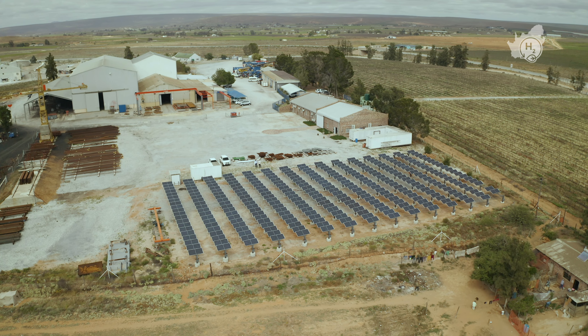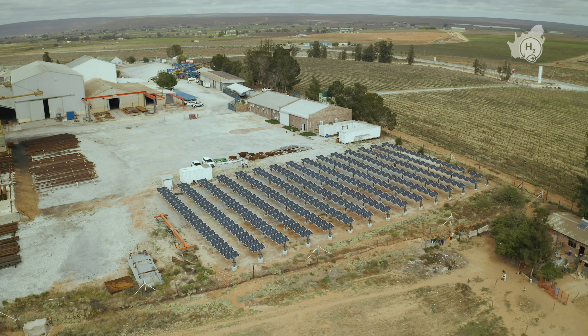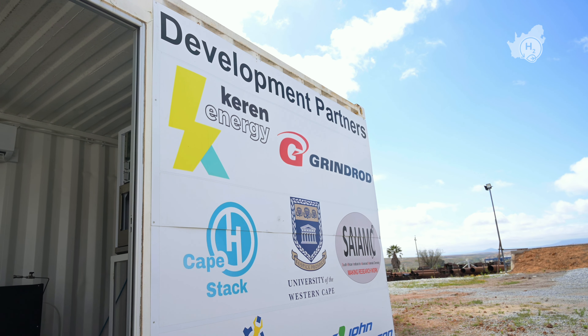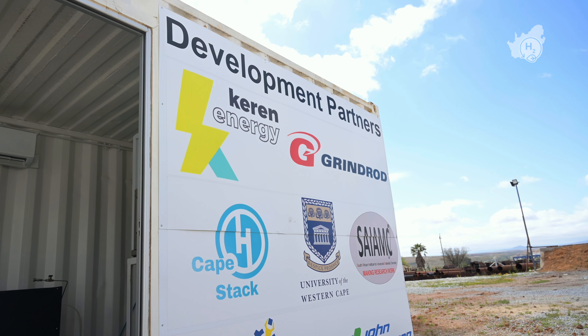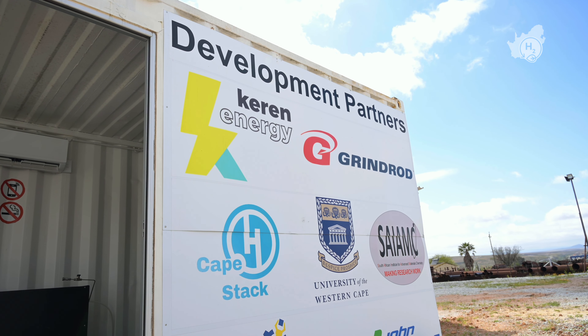I'm George Van Renzak from Keren Energy. We're here at Tamaquo Engineering in Vredendal, where we put up the first proof-of-concept green hydrogen production facility in South Africa. With the University of the Western Cape, which is one of the leading research facilities in green hydrogen in South Africa, we did this proof-of-concept to understand hydrogen and the benefits of hydrogen.